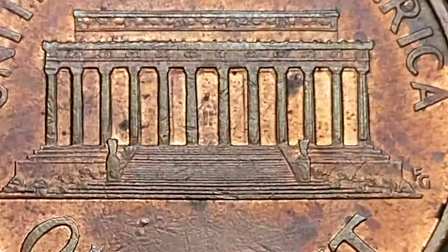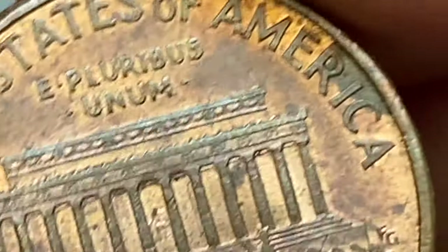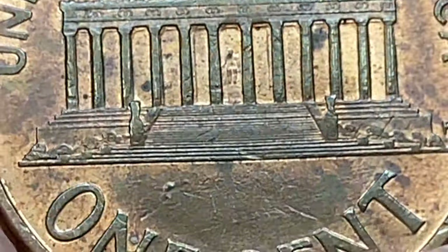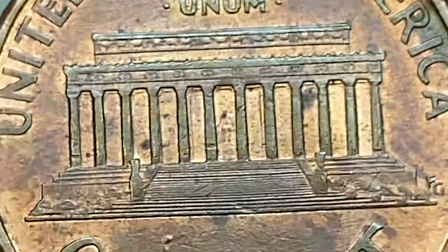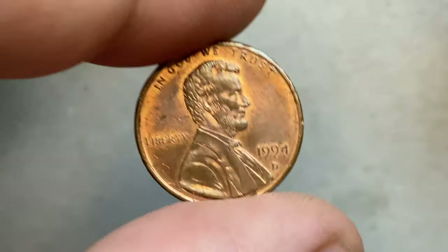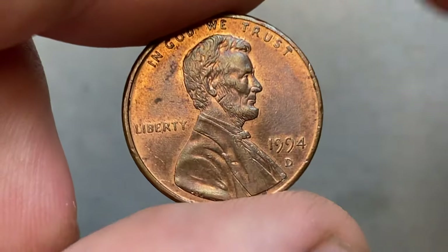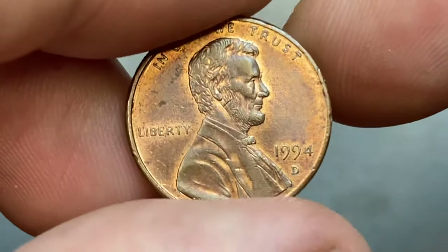It is still worth more than its face value in uncirculated condition, where it typically sells for a small premium above one cent. However, if you have an uncirculated or higher-grade 1994-D Lincoln cent, it may have a slightly higher value. Uncirculated coins, especially those graded by professional coin grading services such as PCGS or NGC, could command a small premium from collectors.